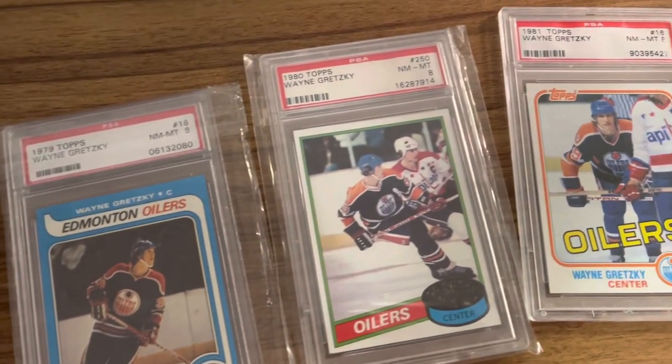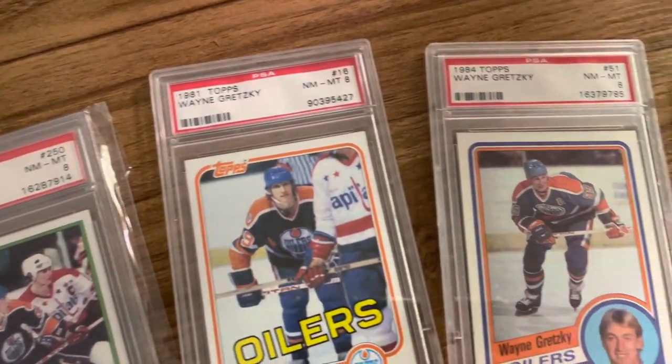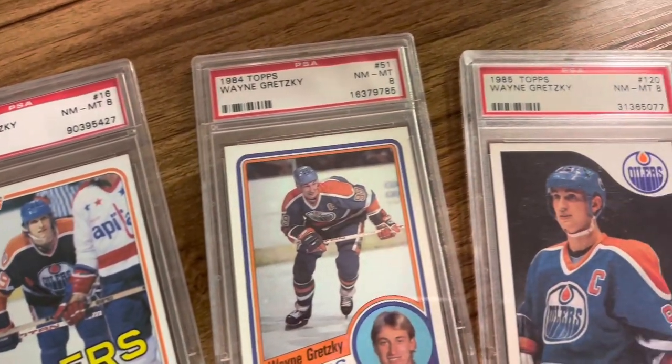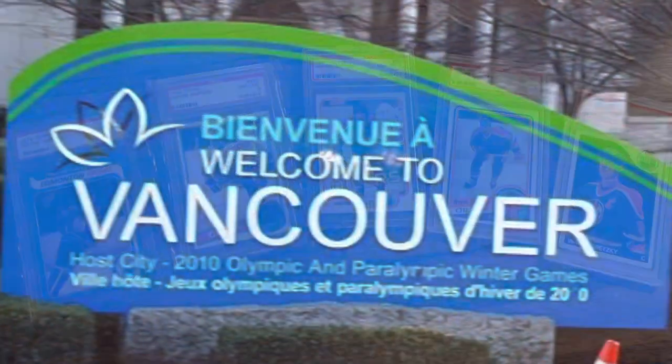These are the cards. We got a Topps Gretzky rookie PSA 8, sophomore year PSA 8, third year PSA 8. They're all PSA 8s. We got an '84 and '85. So a complete Topps set.